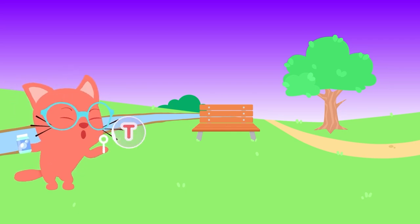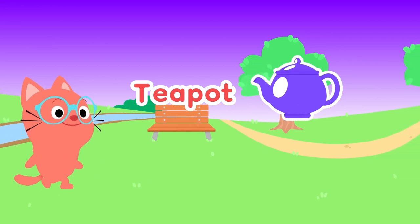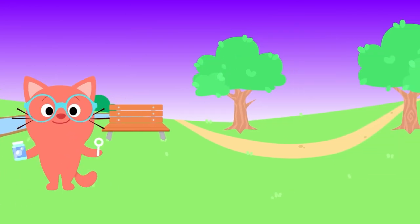Yeah, T, T, T is for... Teapot! Pour a cup and have a sip. Have a sip!